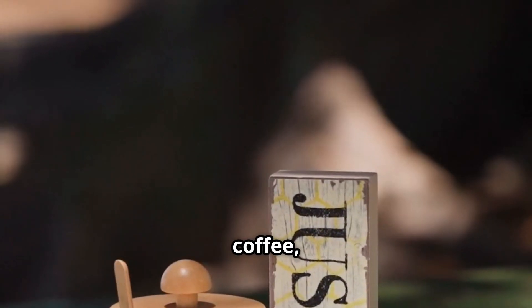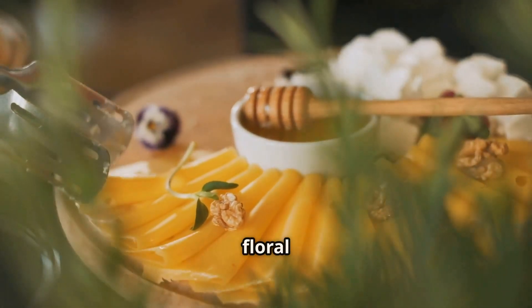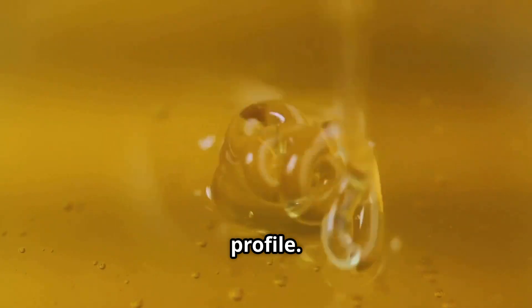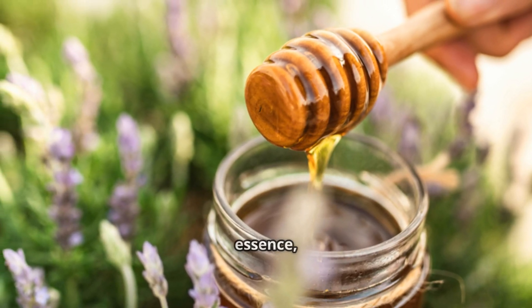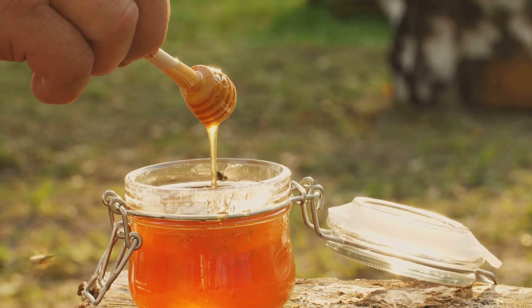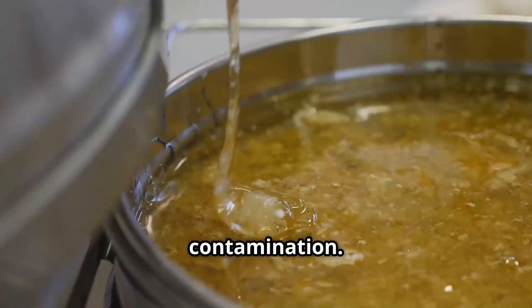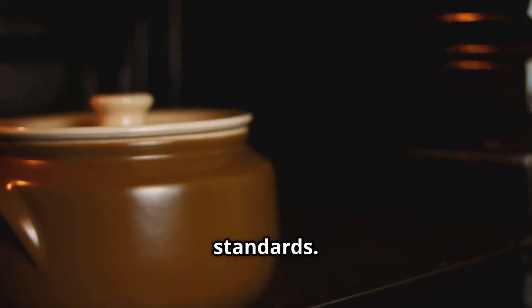Just like fine wine or gourmet coffee, honey undergoes a sensory evaluation to assess its taste and aroma. Expert honey tasters analyze sweetness, floral notes, and aftertaste to ensure the honey meets its expected flavor profile — each type has a distinct taste, with lavender honey offering a light floral essence and chestnut honey a deep, slightly bitter taste. If a batch tastes slightly sour or off, it may indicate fermentation or contamination, and the batch is either reprocessed or discarded.